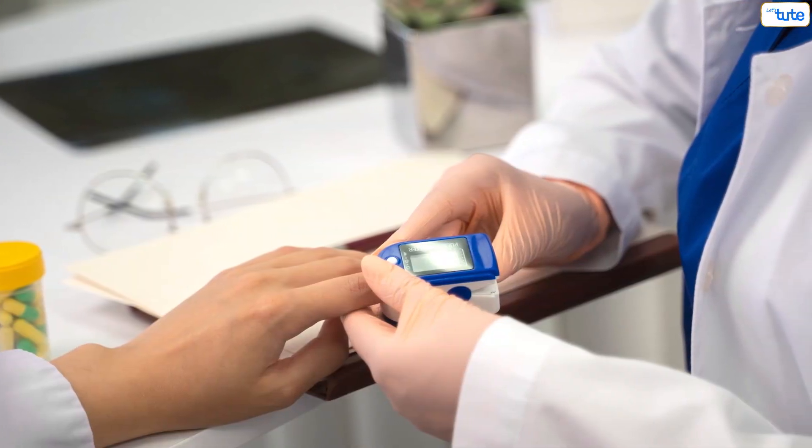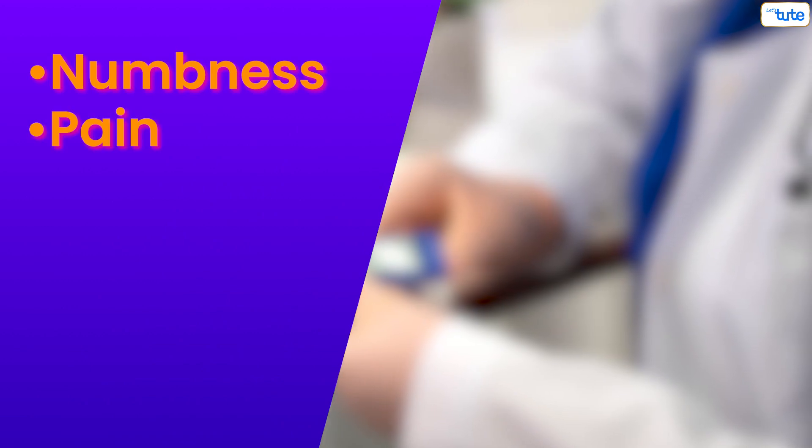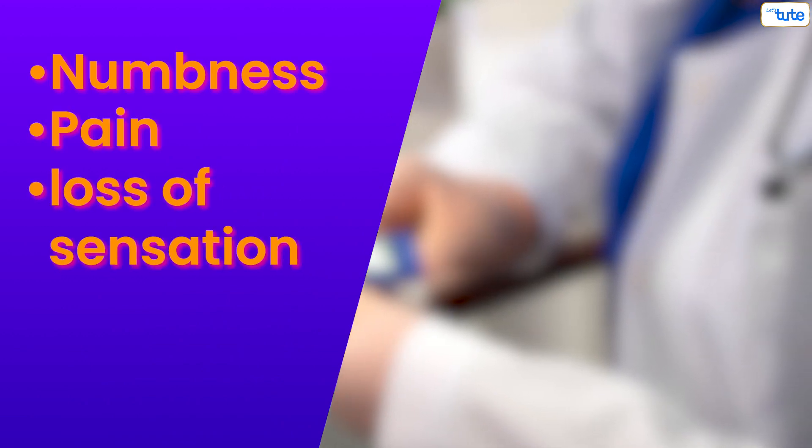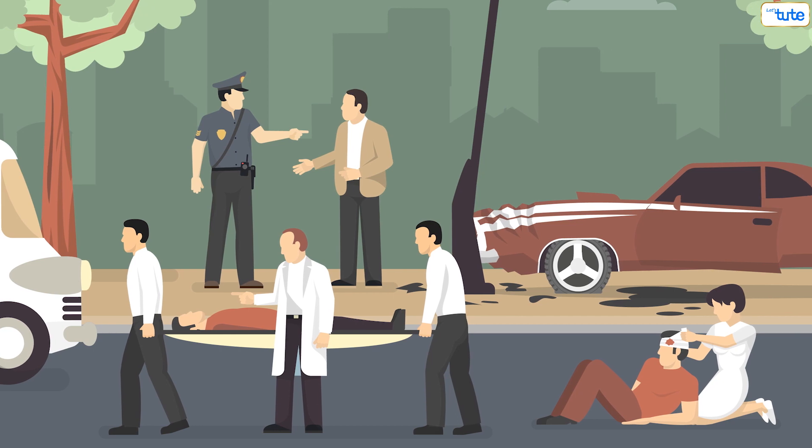Nerve damage caused by diabetes is one of the most common forms of neuropathy. This leads to numbness, pain, and a loss of sensation in the body's extremities. Another common cause is physical damage to nerves caused due to a car or a bike accident.